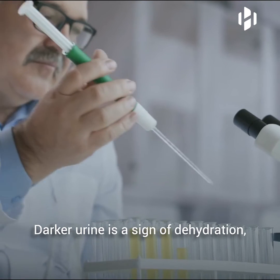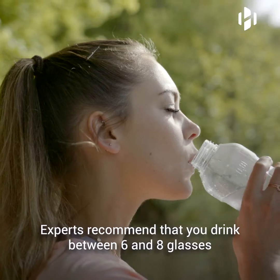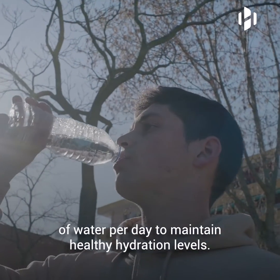Darker urine is a sign of dehydration, while pale or clear urine indicates that you are well hydrated. Experts recommend that you drink between 6 and 8 glasses of water per day to maintain healthy hydration levels.